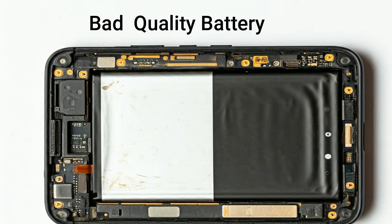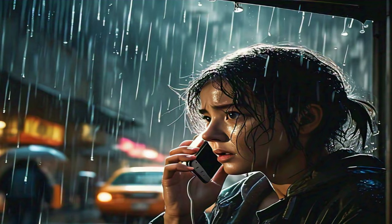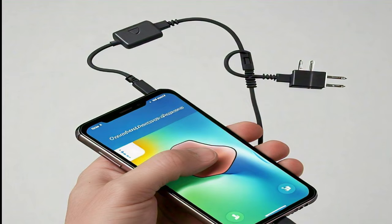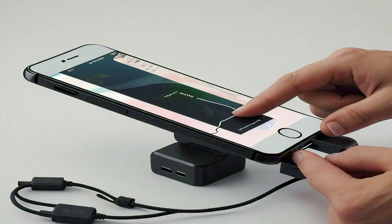One of the reasons for phone explosion is poor battery quality — such batteries can suddenly swell and explode. If water enters your phone, the risk of short circuit increases, which can also cause the battery to explode. Apart from this, there can be human reasons like using the wrong charger.